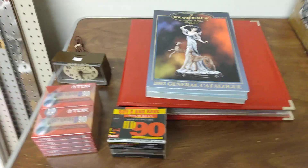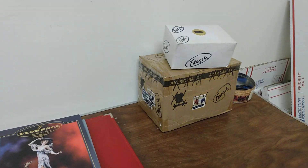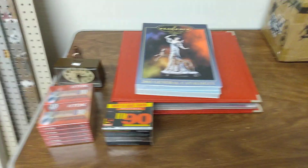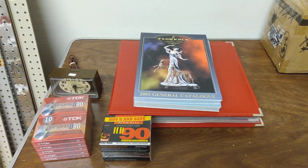Anyways guys, just touching base here with you all on a few things I got at the thrift store and some things that sold and are ready to get shipped out of here. So this is it guys, we'll catch you all later on the next one. Take care, be safe, and laters.